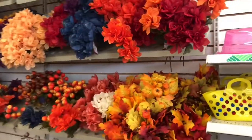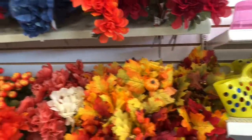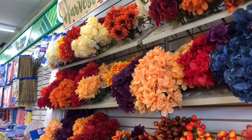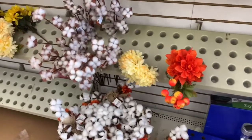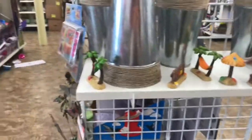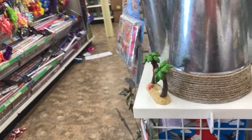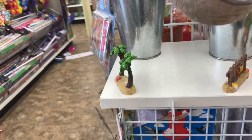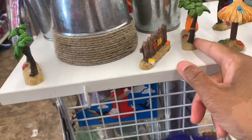It looks like they've started putting out full-color flowers already. They have cotton down here at the bottom. I'm not sure what these are — I think these are the pails — but they have little decorations here at the bottom.